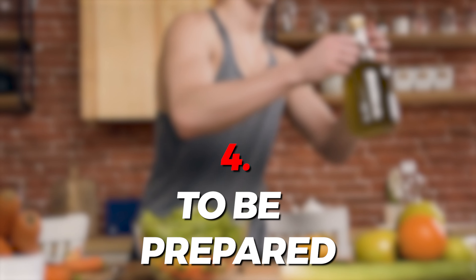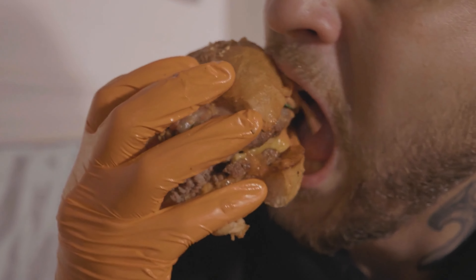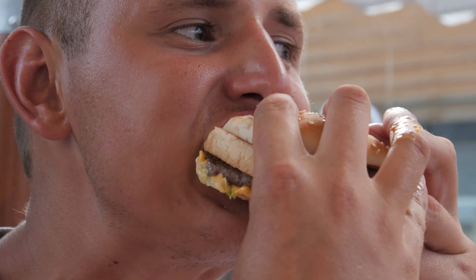Hack number four is to be prepared — prep your food. When I haven't eaten for five hours and I'm starving, I'm just going to eat the first thing I see. This is where most people slip up. They haven't prepped their food and they're absolutely starving, so on their way home they're driving through the drive-thru getting something quick and easy. Then since you're starving, you over-order and consume way too many calories. So make sure you prep your meals so you're not driving through the McDonald's drive-thru.